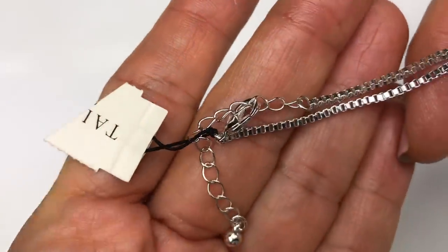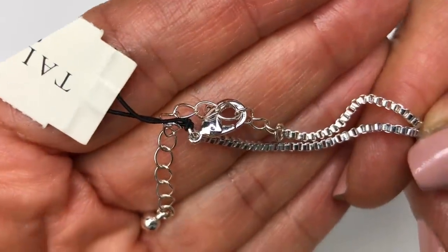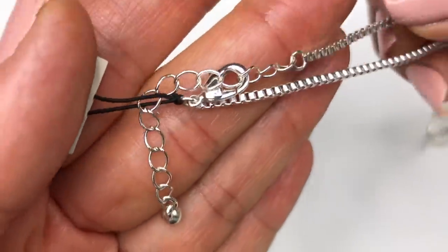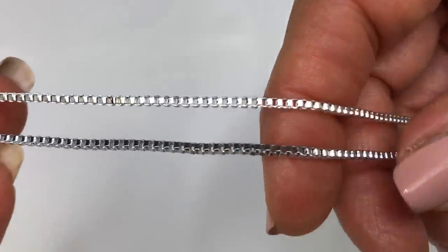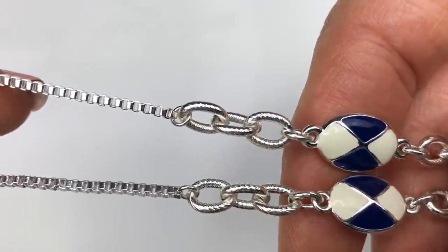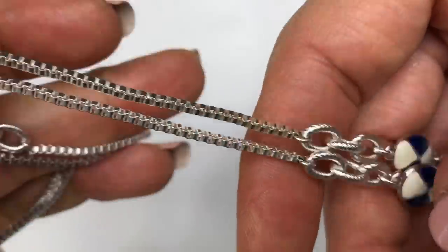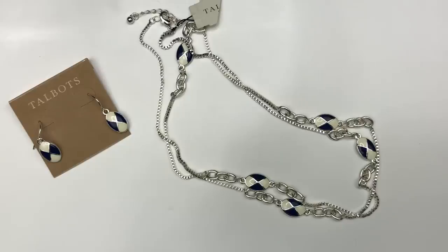Here is the end of the necklace — you can see the cutoff Talbots tag. It has a lobster clasp. I'm not seeing the typical Talbots jewelry tag, which is a charm with a letter T. It's a very attractive set with a pretty long box chain. I think I could sell this in my eBay store.